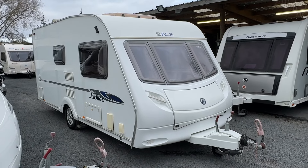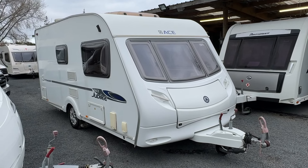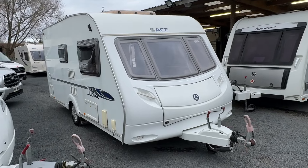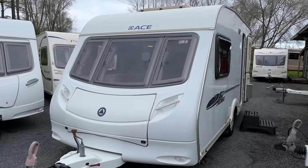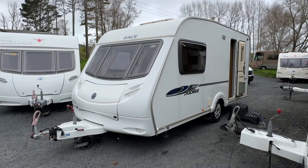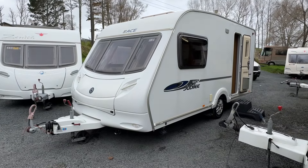Up for sale from Redvale RV on behalf of its current owner is this 2008 Ace Jubilee two-berth touring caravan. This caravan is ready to hit the roads with the new owner — it's just had a brand new Warrant of Fitness put on, and it's just been into our workshop to receive its 2024 annual damp inspection and service. It has a current electrical and gas certification and is ready to be towed away.